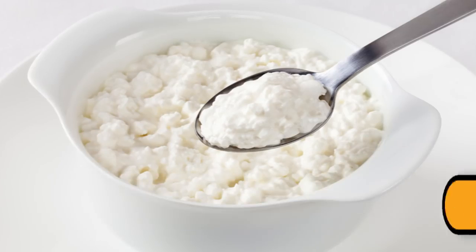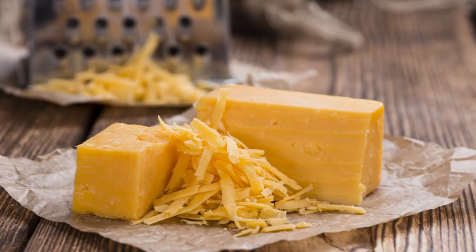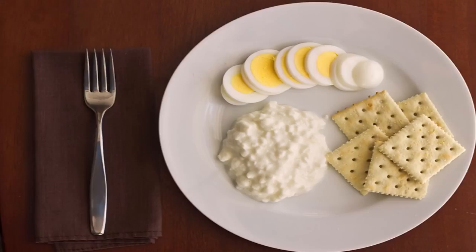At lunchtime on Day 2, you should have 1 cup of cottage cheese. If you don't like cottage cheese, you can replace that with a slice of cheddar cheese. On the plate, you should also include a hard-boiled egg and 5 saltine crackers.